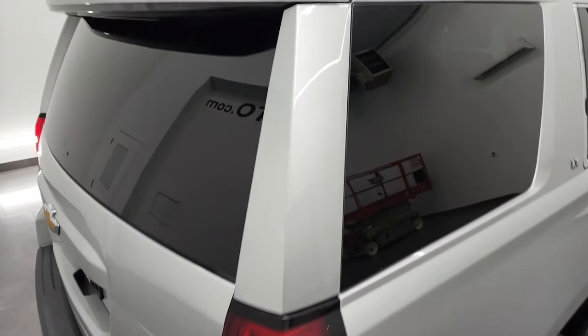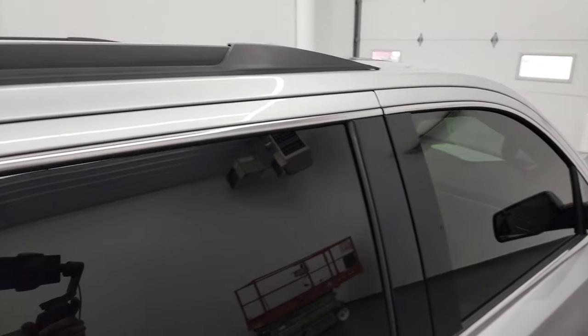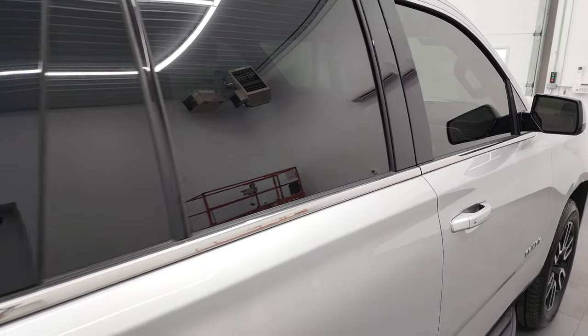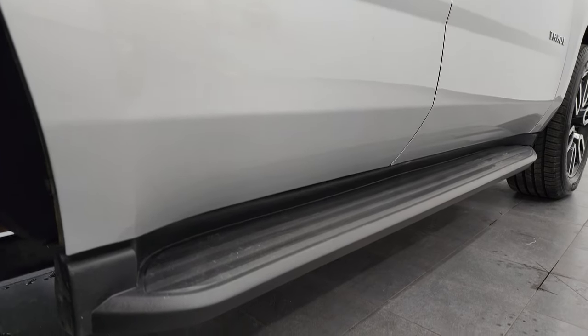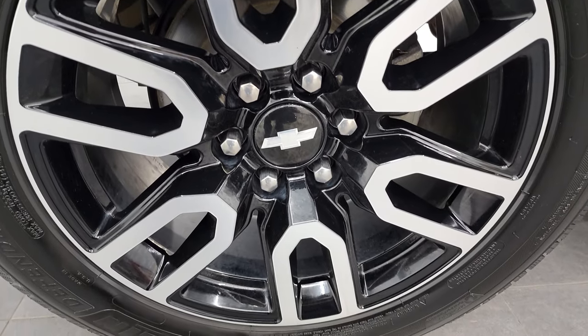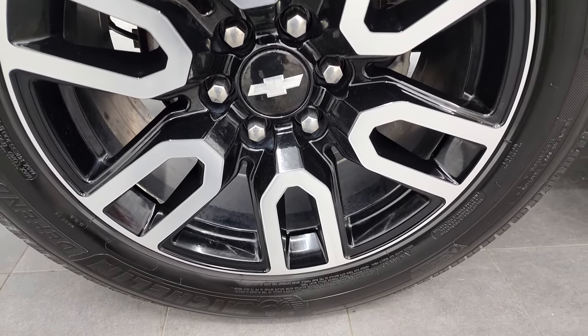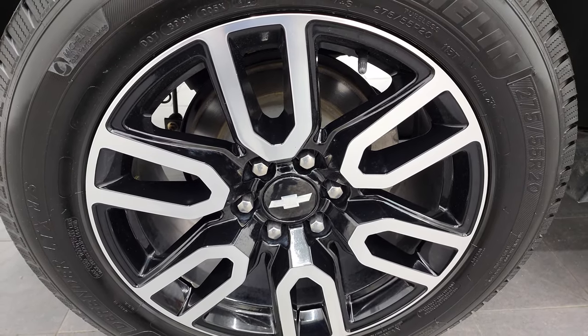I take these HD videos so if you're far away, or even if you're close by and just cannot make the trip down, you can still see the vehicle, hear the vehicle, and have confidence in what you're looking at before you even get here. So when you do get here, there's absolutely no surprises, and you can make a smart and informed buying decision from wherever you're at. If this video helps you make that decision, let your salesman know that you saw the video and that Brett sent you.